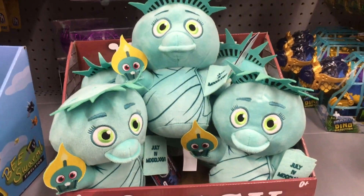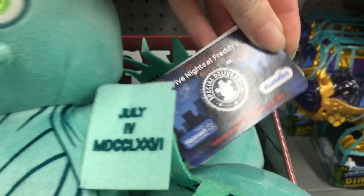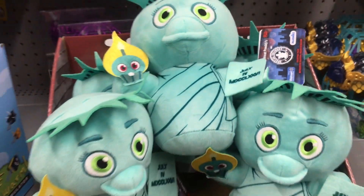They're still kind of resetting this aisle, but really happy to find the Chica plushie. She is super cute in person, and again comes with the Walmart exclusive tag. So that's awesome.